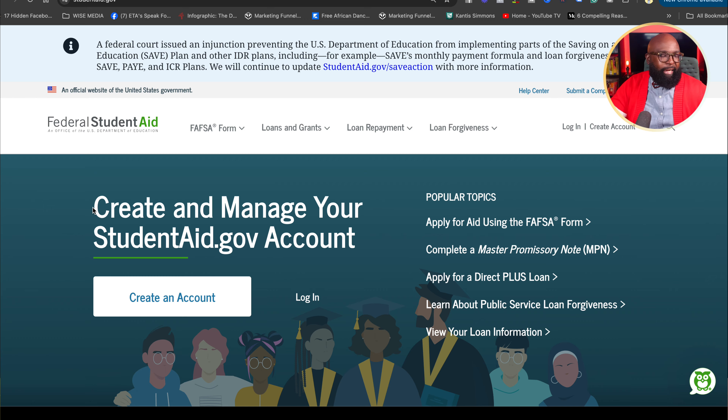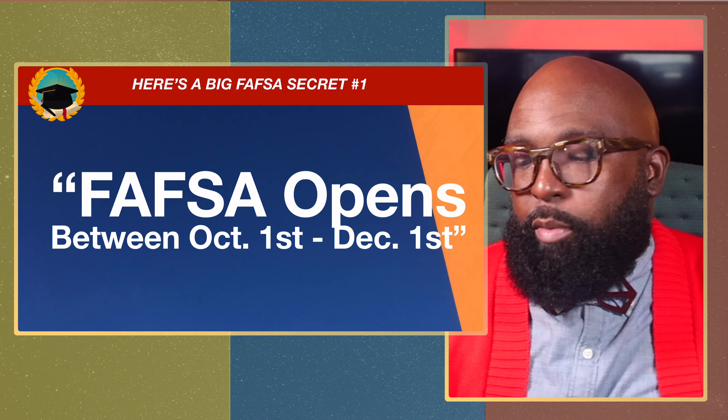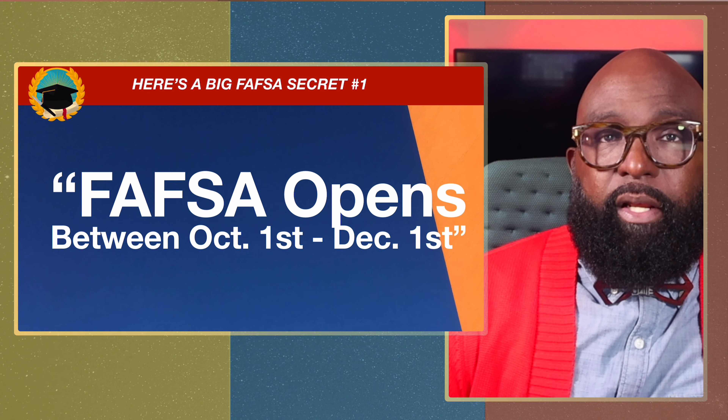Check studentaid.gov for up-to-date information. The first thing to realize is that FAFSA opens between October 1st and December 1st. When considering FAFSA, you must consider three types of deadlines: school deadlines, state deadlines, and federal deadlines. Look at when each opens and when they close.